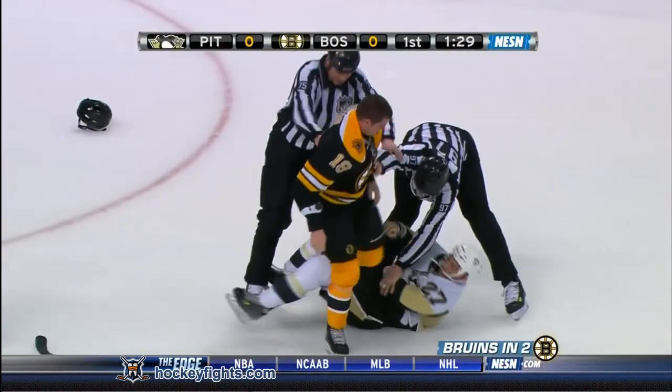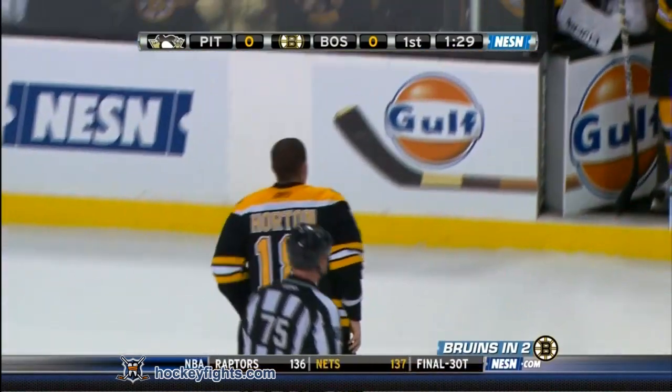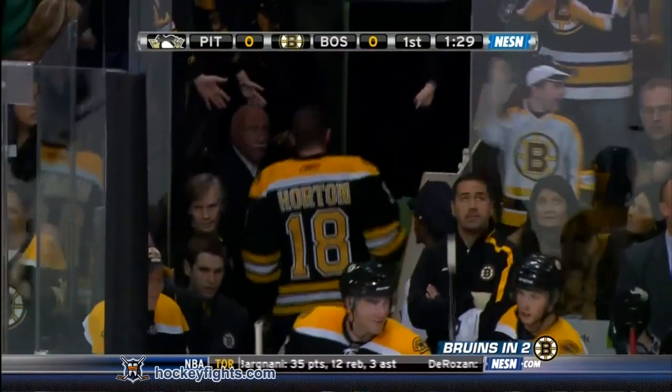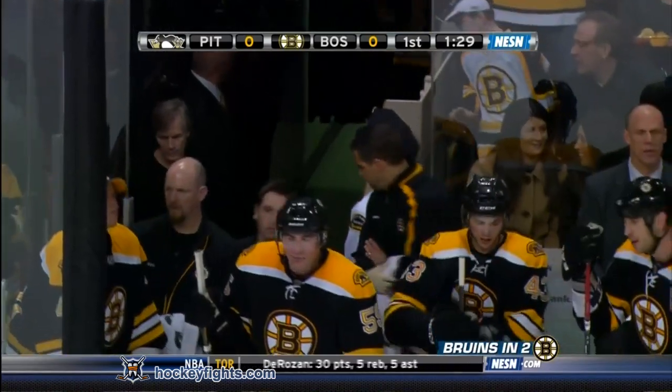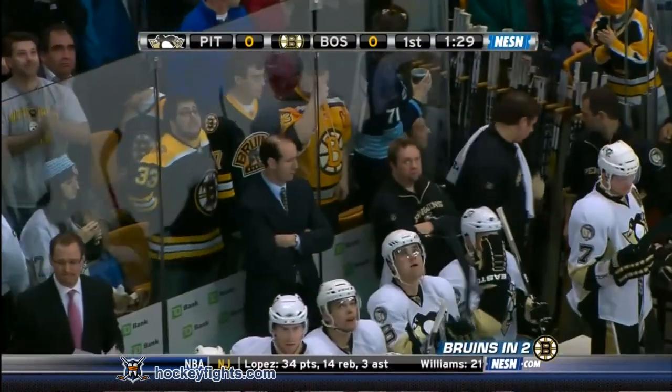There's some action going on behind the play — Craig Adams is underneath Nathan Horton, 1:29 to go in the period. Horton will go straight down the tunnel to the Boston dressing room, and Adams goes down the tunnel to Pittsburgh's room.